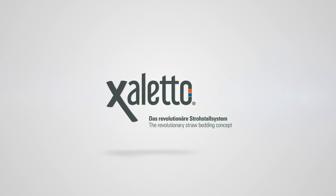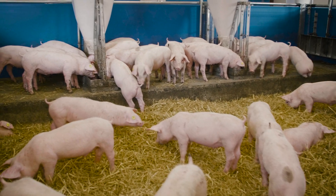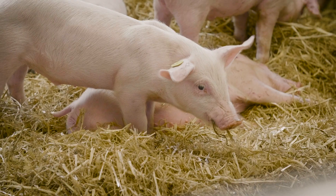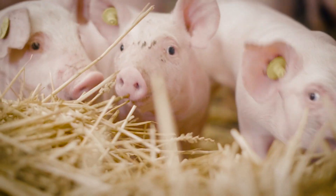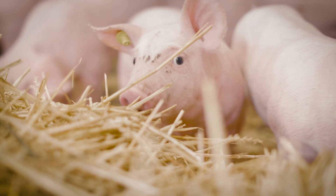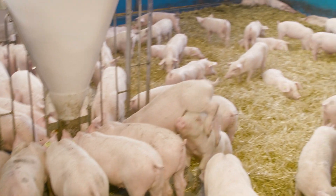Xaletto — the revolutionary straw bedding concept. What is revolutionary about Xaletto is that for the first time we have created a system where straw can be used economically in pig production and management. The idea originates from a farmer from northern Germany. It was adopted and further developed into an integrated system by Big Dutchman and feed producer Brehring.